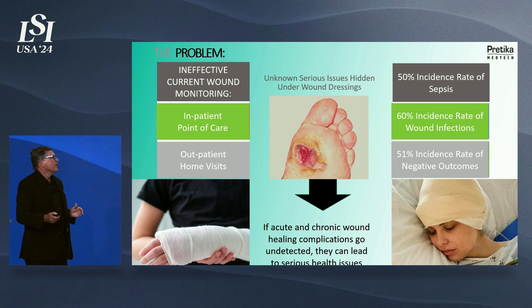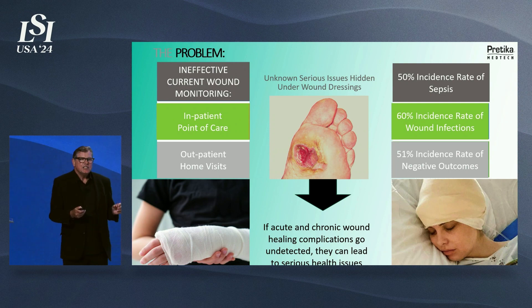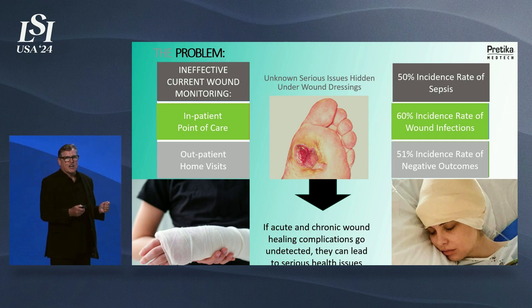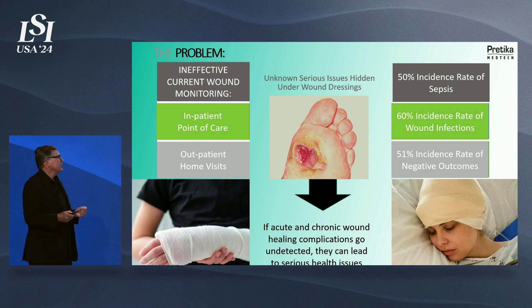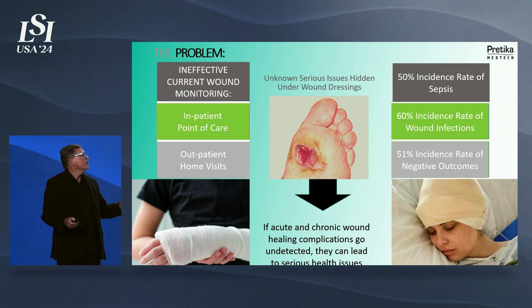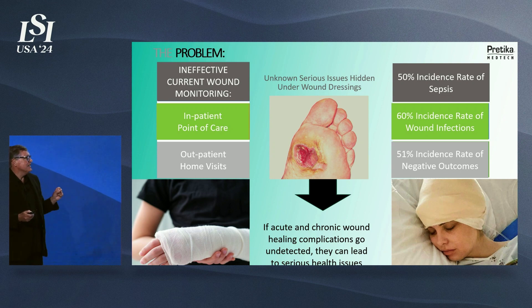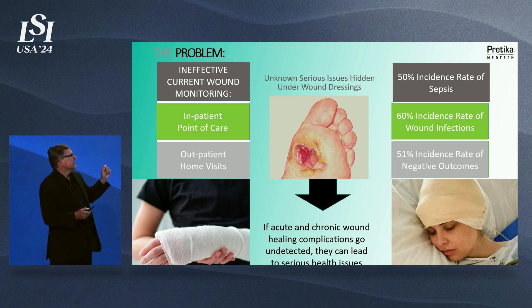The current problem is that clinicians cannot see within the wound dressings. They don't know what's underneath, what serious issues are hidden. In our incredible technology within health care, we still have high incidence rates of infection, high incidence rates of sepsis, and an incredibly high incidence rate of negative outcomes that can all be discovered with this technology.